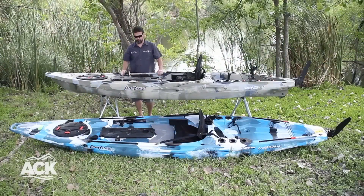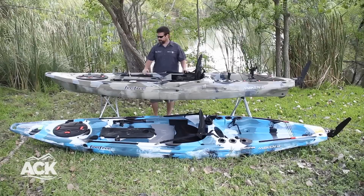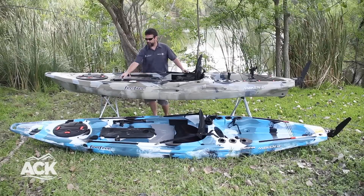The 12 and a half as well as the 14 come with the rudder option, which is the smart track rudder, so you have a solid foot base with a toe control rudder.